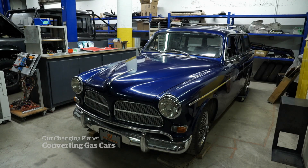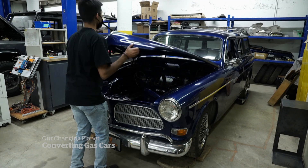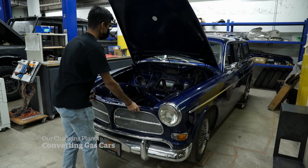When we're able to finish this car, it'll just mean that we're one step closer to solving the world's climate problem. Meet Ritik Kapoor. In this underground garage in Calgary, he believes he can help save the world. I am very passionate about solving the climate problem.